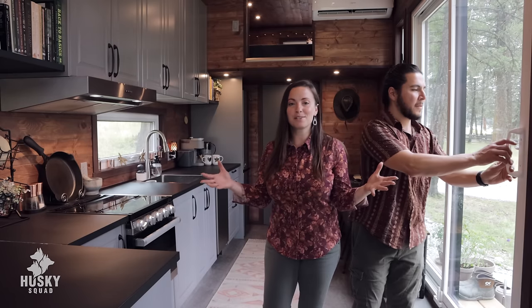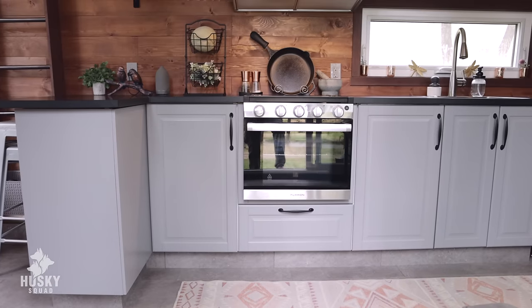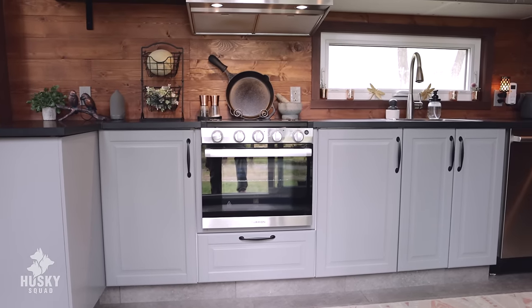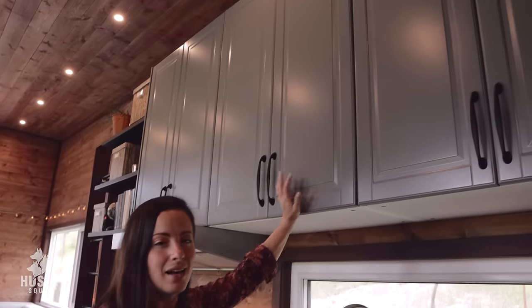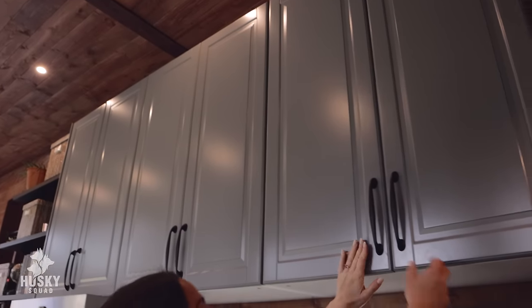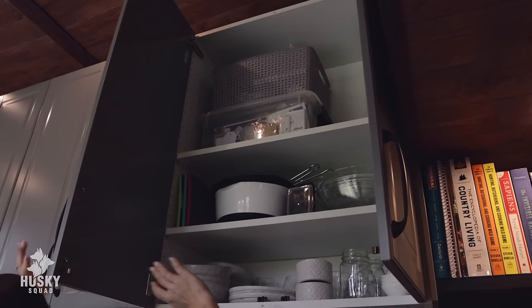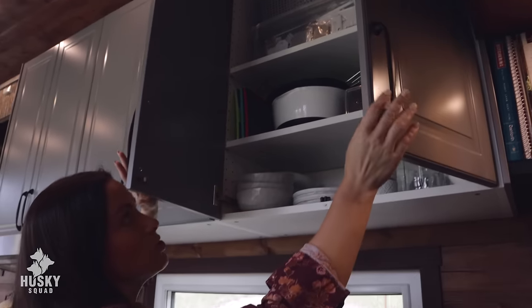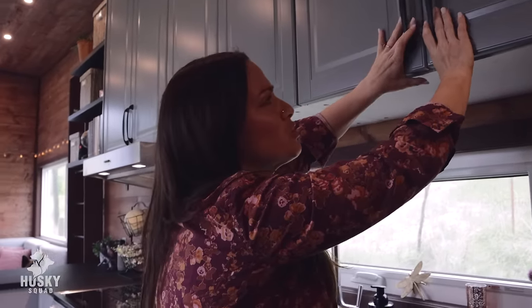Welcome to our tiny house! As soon as you walk in, this is the space you see first — our huge full-size kitchen. We opted for the tallest possible kitchen cabinets, around 40 inches tall. The first two shelves in all these cabinets are mostly our kitchen stuff, and everything on top is overflow of things you wouldn't usually put in a kitchen.